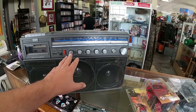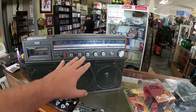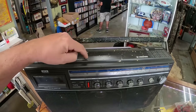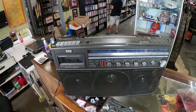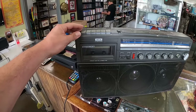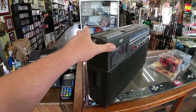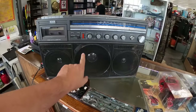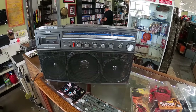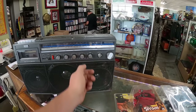The radio works perfect. All the balance, treble, bass — everything works really good. Antenna is still intact. A little bit dirty on top from some kind of overspray from paint. Of course the deck is not running — the belts are shot. So no play, no reverse, no forward, but still a pretty cool boombox. The way it's done, you have your bass in the middle and left and right channels you can actually control. Pretty interesting how that's done.